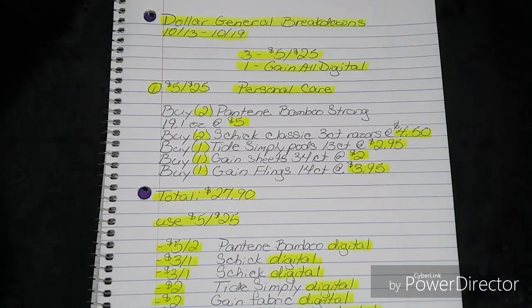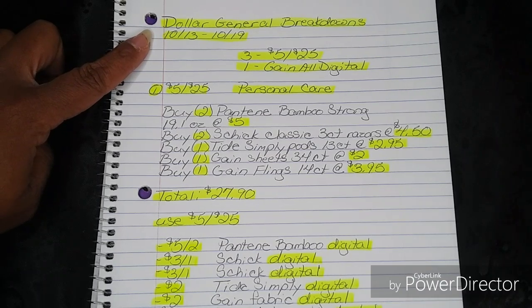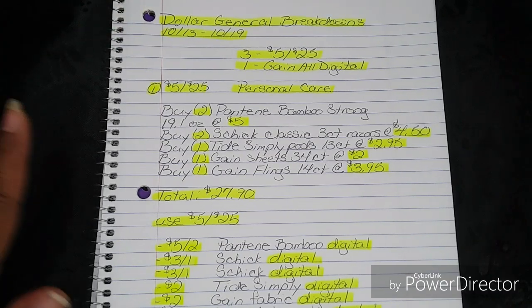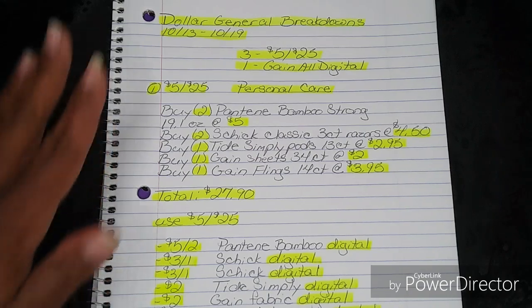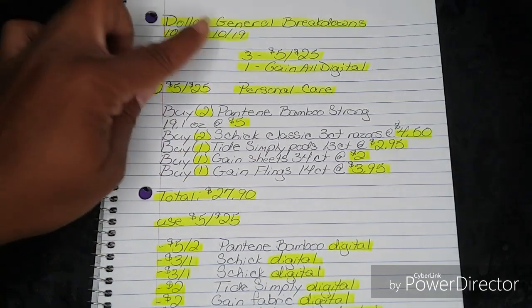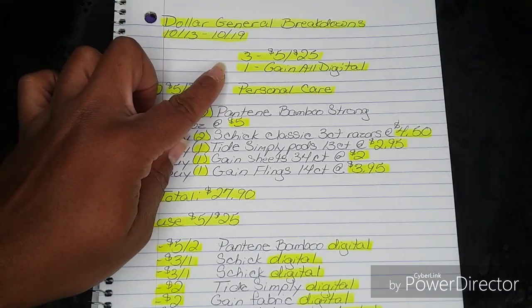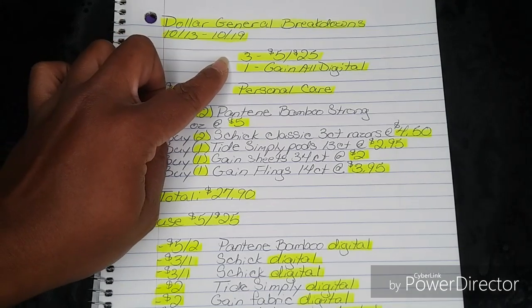Hi guys, I'm Danika with Couponing at His Finest and I'm bringing to you today your Dollar General Breakdowns. This will be for the week of 10-13 through 10-19. For this week we do have four different breakdowns: three for the 5-off-25 which will be this Saturday 10-19, and then we do have one for our Gain Double Dip, and it is all digital.